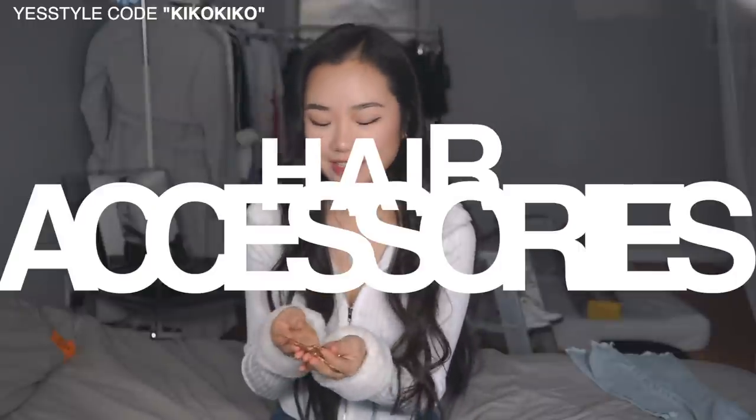Guess what guys — it took the whole entire day for the battery to charge, so basically all the light is gone. Now I have to use artificial light, which is actually my lamp. So I was showing you guys the hair accessories that I got, but normally I never get hair accessories because I just don't know how to style my hair. I want to style them with these accessories that I got.